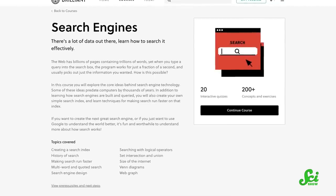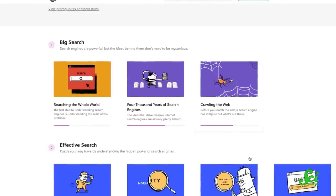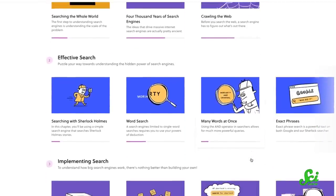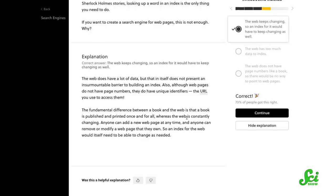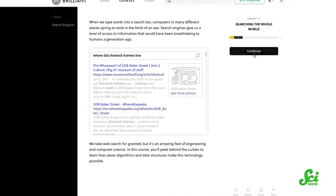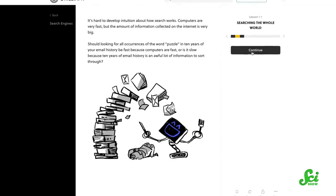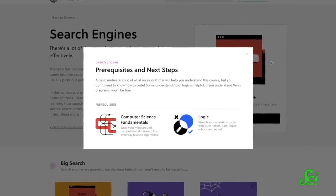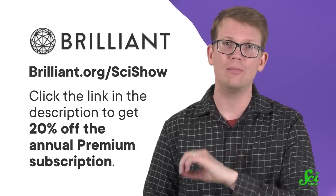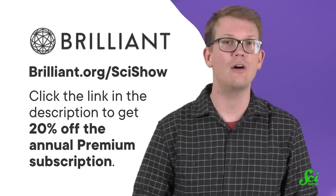Thank you to Brilliant for supporting this video. When we bring you information about the critters of this world, like Sphaeroma ciboldii, it's important that we do our due diligence to make sure we got the facts right. Brilliant has an entire course about search engines and how to use them as effectively as possible — teaching you how search engines work for those who want to build tomorrow's Google, and for those who want to Google things better today. For anyone who wants challenging computer science courses in a low-pressure environment that goes at your pace, Brilliant is the place to be, offering computer science fundamentals along with math and science courses. Visit Brilliant.org/SciShow to get started for free and get 20% off the annual premium subscription.